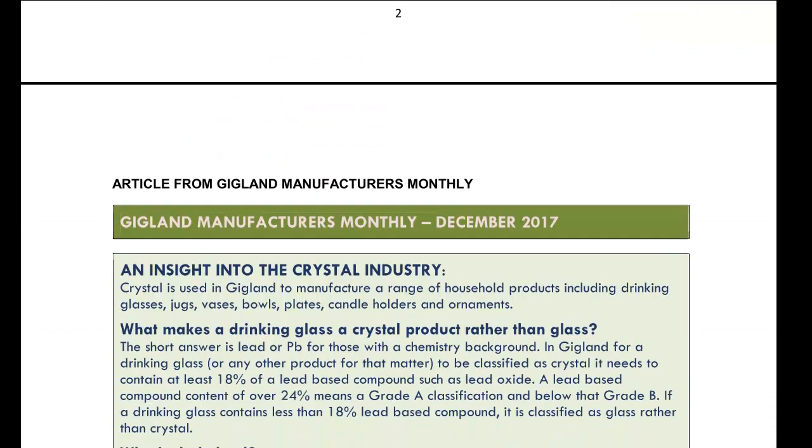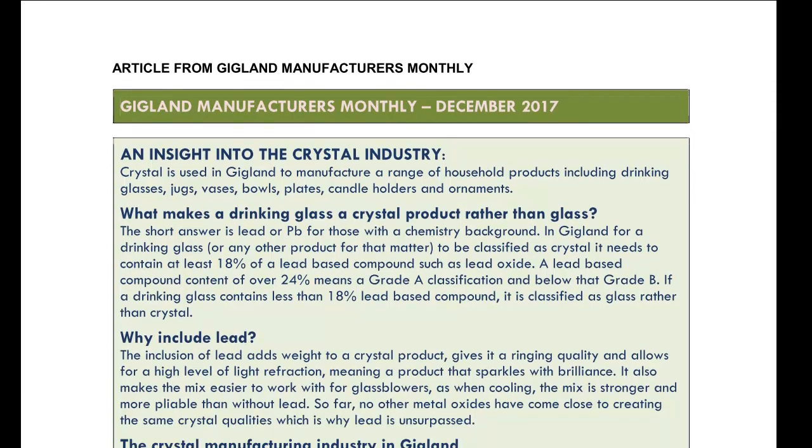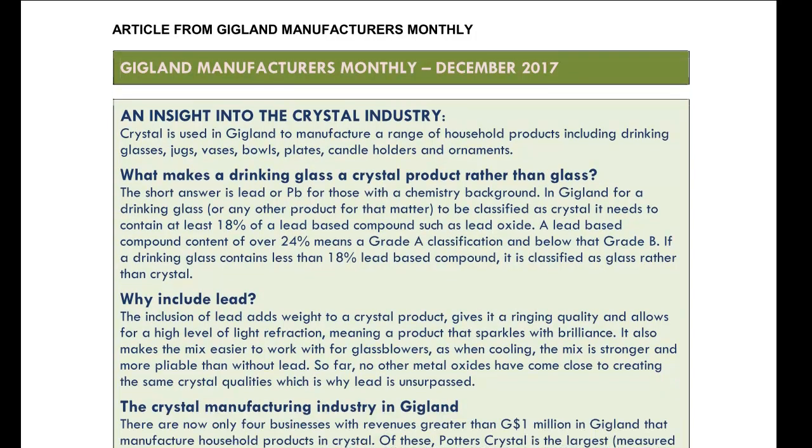Moving on to the next page, we get an article from the Gigland Manufacturers Monthly — some kind of industry magazine giving an insight to the crystal industry in Gigland specifically. Crystal is used in Gigland to manufacture a range of household products including drinking glasses, jugs, vases and bowls — all the things King Crystal makes. But the article also mentions plates, candle holders and ornaments, none of which King Crystal makes. Potentially there are a few new product lines King Crystal could explore.